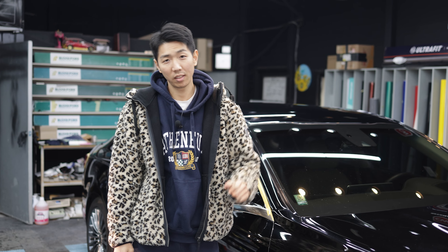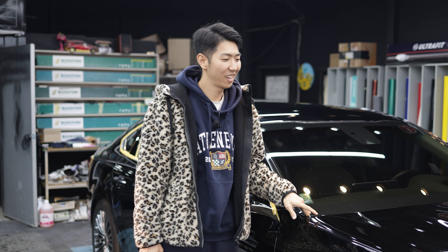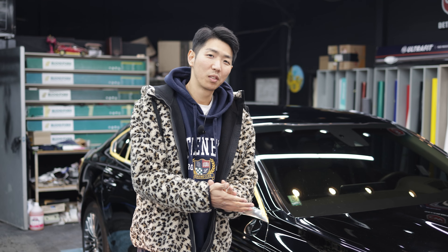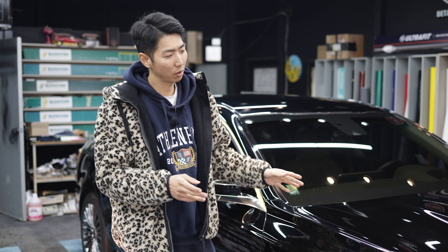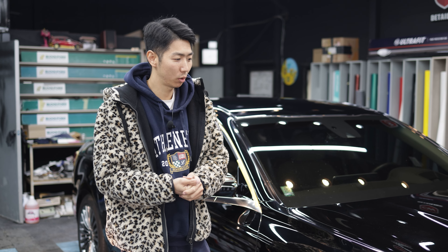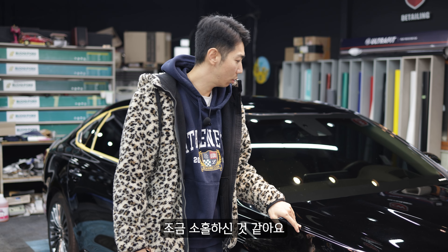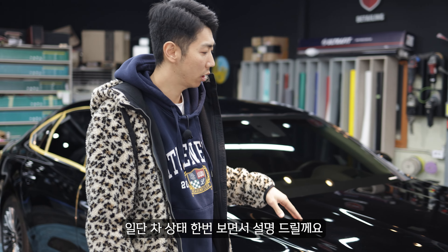오늘 강택을 한번 해보려고 합니다. 차량은 K9입니다. 이 차도 요즘 새해 이벤트로 99만원 강택 코팅 작업을 많이 맡겨주시네요. 이 차도 강택 코팅 새해 이벤트로 들어온 차량이고, 이 차 같은 경우에는 관리가 조금 소홀하신 것 같아요. 일단 차 상태 한번 보면서 설명드릴게요.